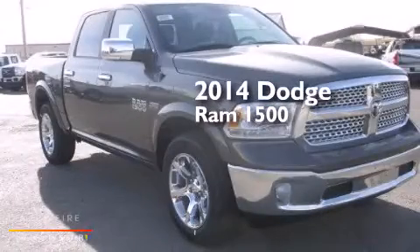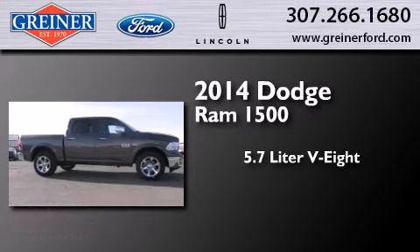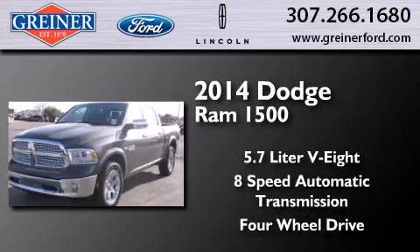This is a brand new 2014 Dodge Ram 1500. It has a 5.7 liter 8-cylinder engine, an 8-speed automatic transmission, and the added safety and control of 4-wheel drive.